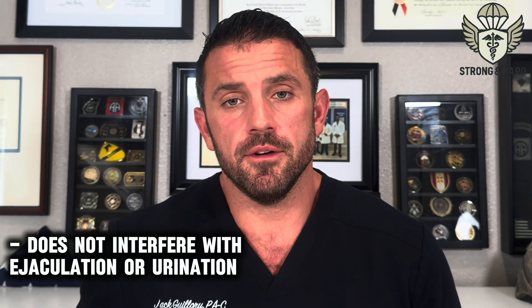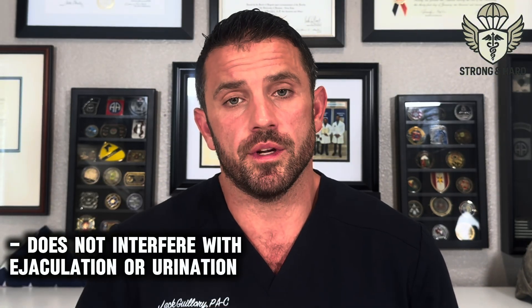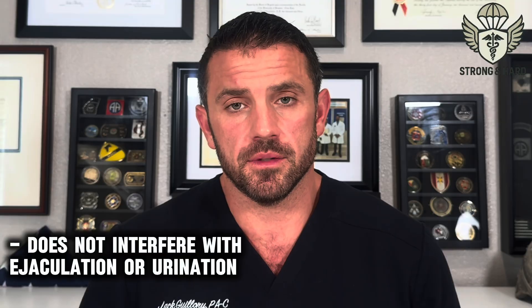Keep in mind, when you inflate the cylinders, it inflates the shaft of the penis but not the head or the glans. The glans can still get natural blood flow after surgery — it just requires stimulation. The implant also should not interfere with ejaculation or urination, as it doesn't affect the urethra.